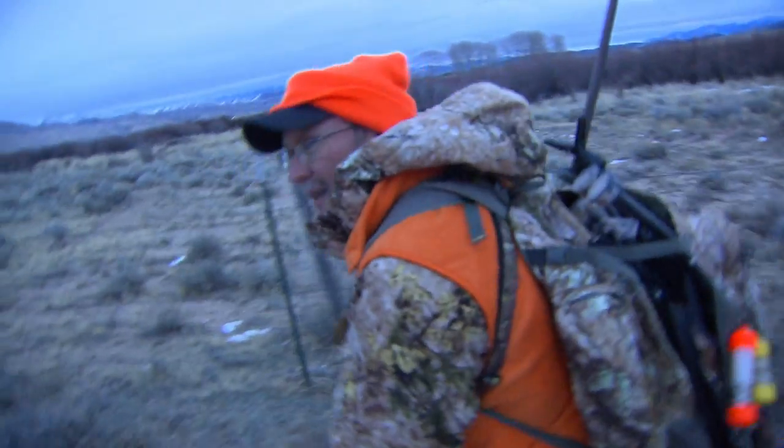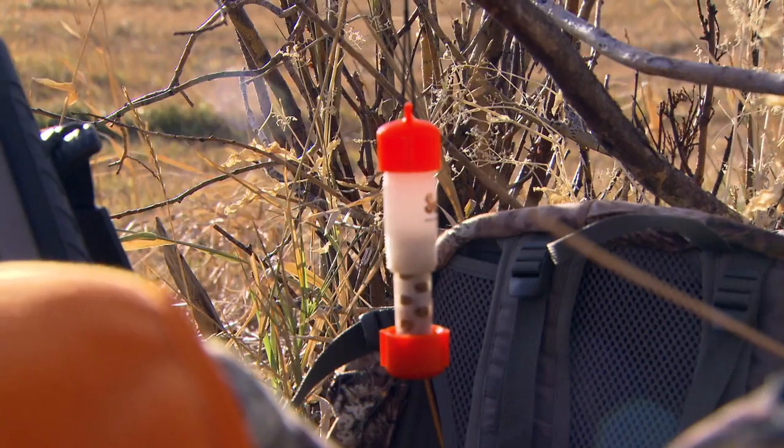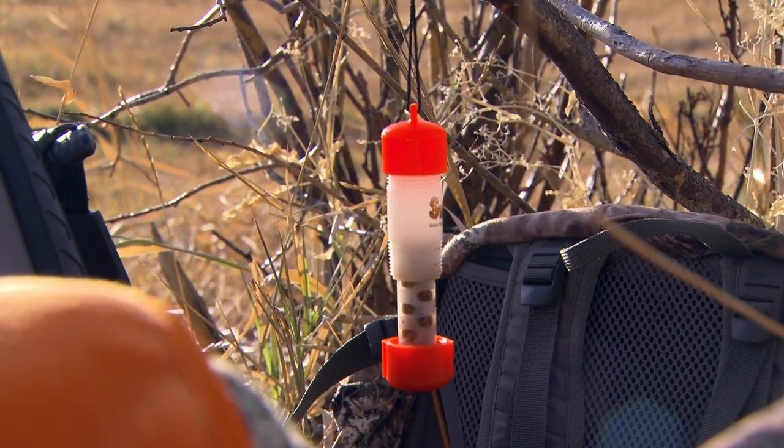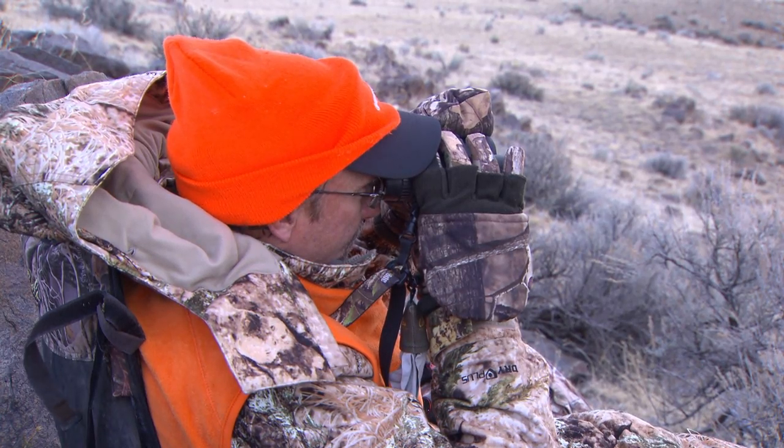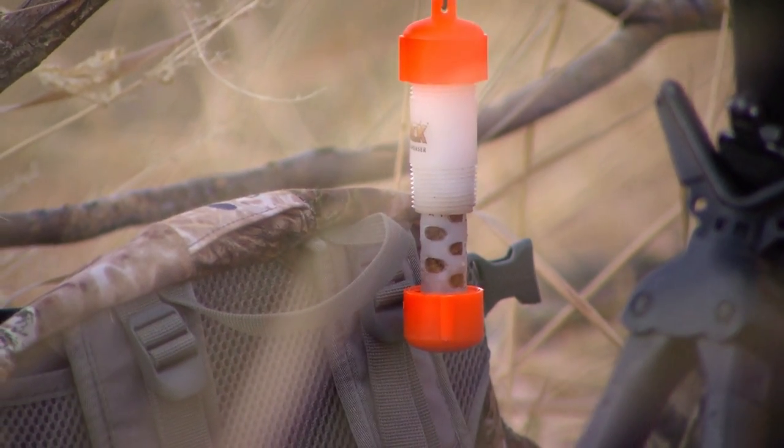Scents are something in deer hunting that you can get a lot of different responses from when you talk to hunters about them. I'm a big believer in both cover scents and attractants, and I think there are times of the year that they play a bigger role than others. I really like to use an attractant in the pre-rut, the rut, and even the post-rut, because there's always a deer out there looking to be attracted to a hot doe. And I like to use a cover scent anytime I'm hunting. No question about it — I believe scents are a giant part of hunting.